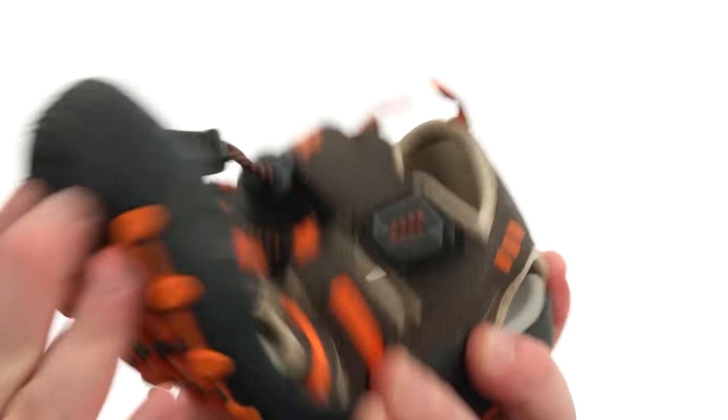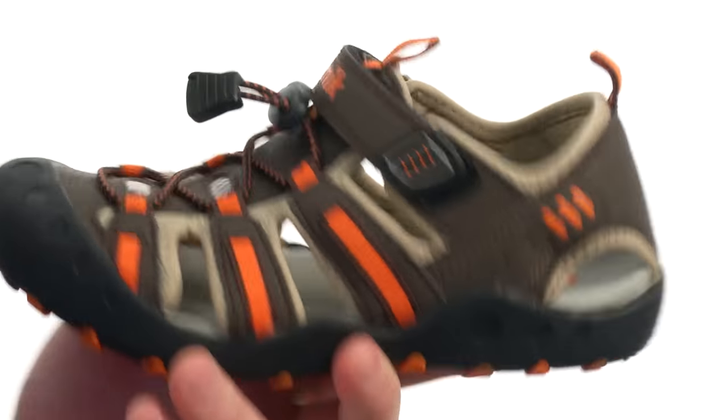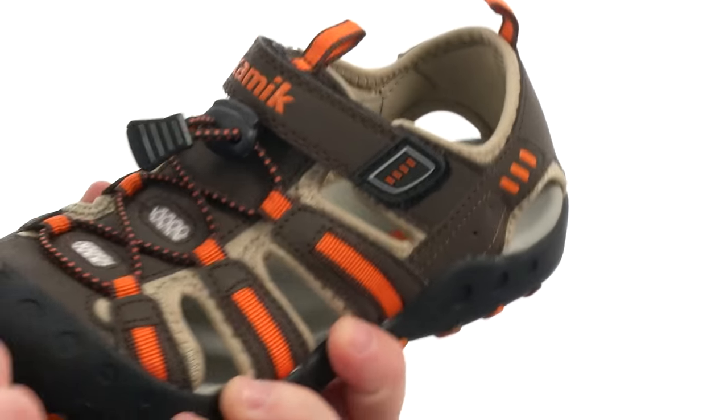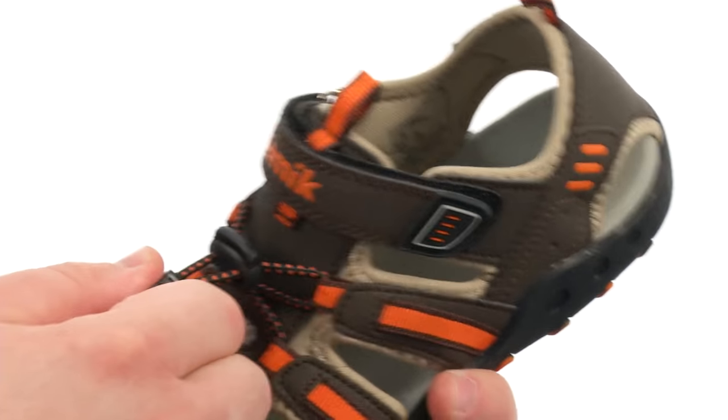Quite the fantastic closed-toed sandal here, very flexible in construction with an upper crafted from waterproof leather-like material with plenty of detailed stitching throughout — a super breathable design here. It's got this toe cap for added durability. You also have a hook-and-loop closure as well as this quick-close bungee